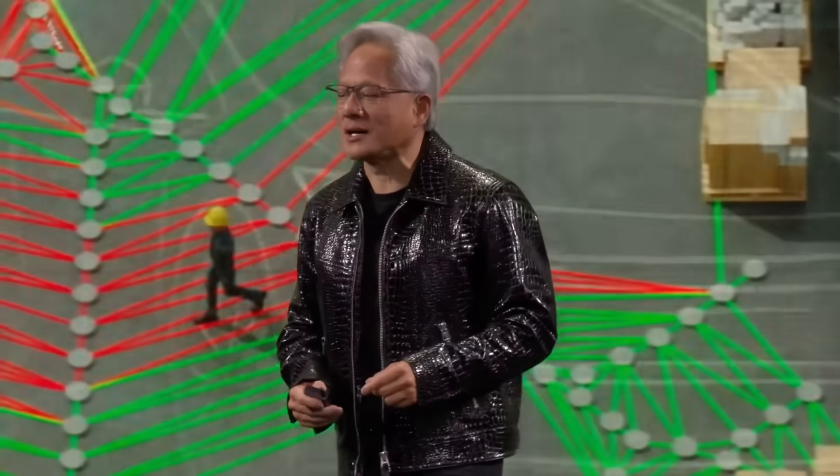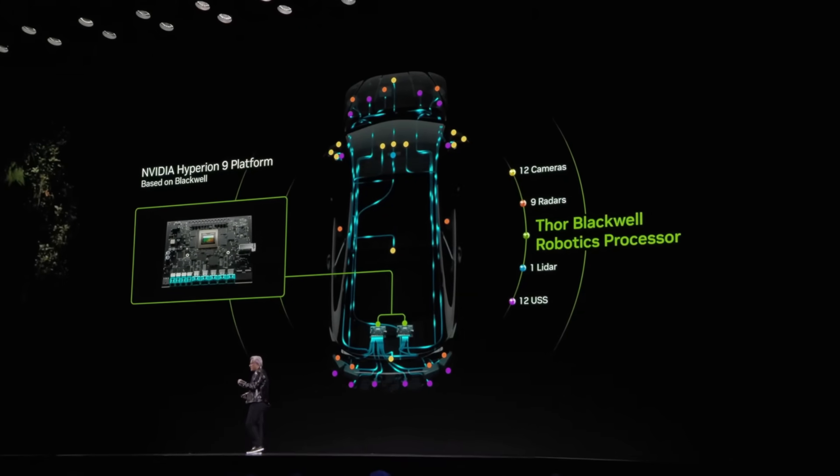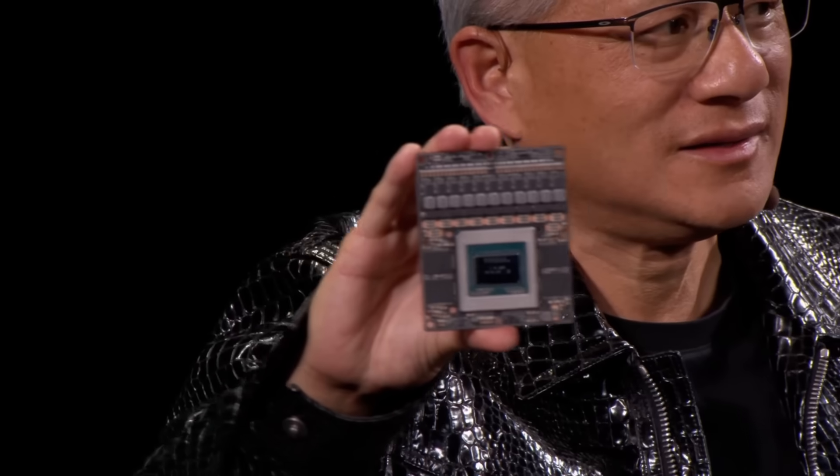The next example: autonomous vehicles. The AV revolution has arrived. Today we're announcing that our next generation computer for the car is called Thor. This is a robotics computer — it takes a madness amount of sensor information: umpteen high-resolution cameras, radars, LIDARs, all coming into this chip. This chip has to process all that sensor data, turn them into tokens, put them into a transformer, and predict the next path.